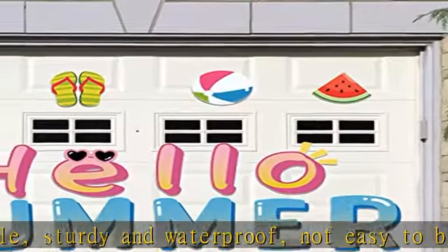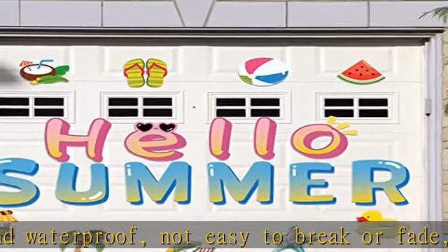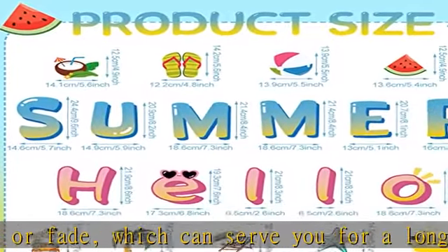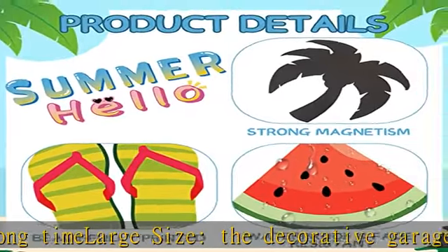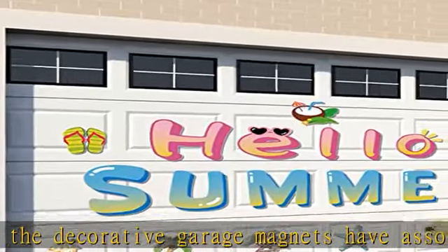Our garage door decors can easily stay on the metal surface, easy to remove and adjust, and will not leave any residue on your garage door or car surface, saving your time and effort to decorate your summer party. Check the description to get this product today at the best price.